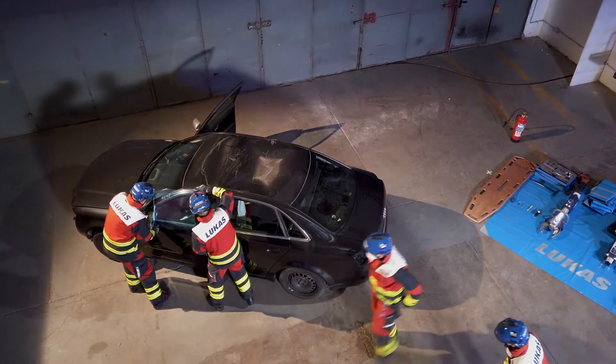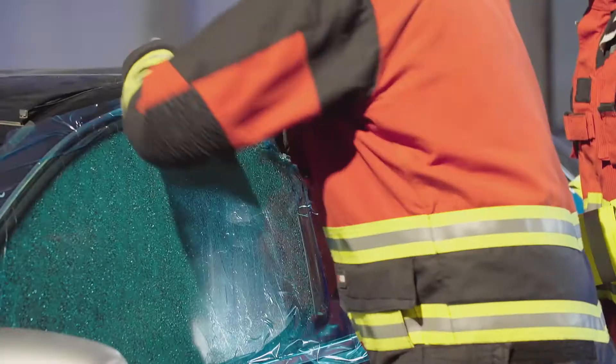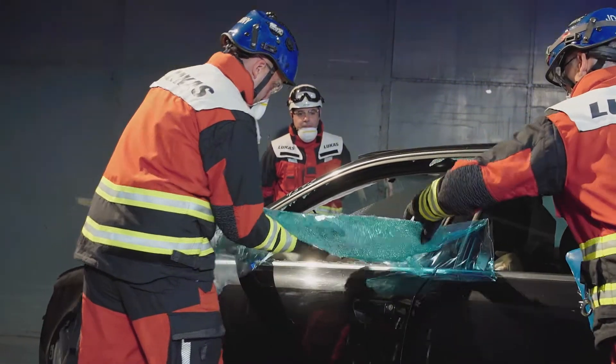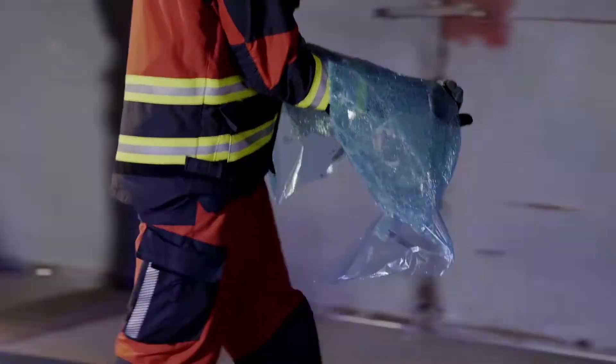Glass management: toughened or tempered glass. Toughened glass can be broken and creates very small pieces on scene. As a result of the manufacturing process, there will be a release of energy when toughened glass is broken. This needs to be considered.